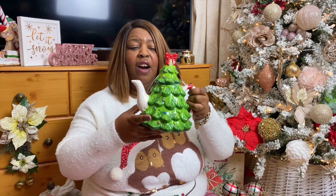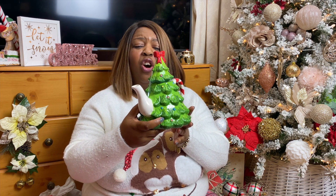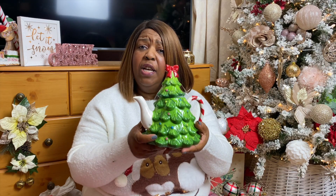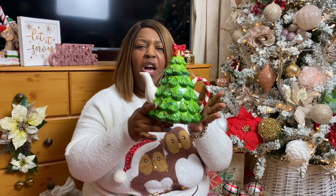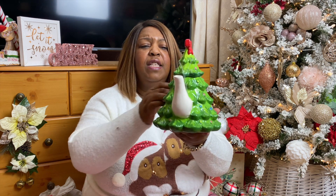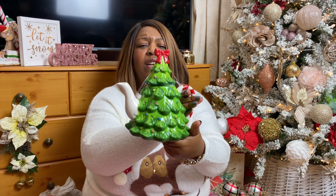This is a fun novelty item — it's a teapot, believe it or not, and it is so gorgeous. It's got a candy cane on the end of it. It's a teapot you can use, but I just want it for my tea station. I'm putting together a little Christmas tea station, so I thought this would be great. This one came in at eight pounds.